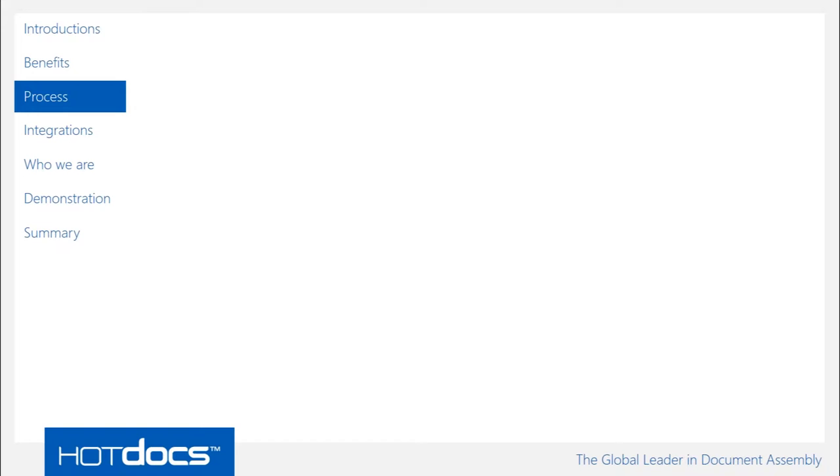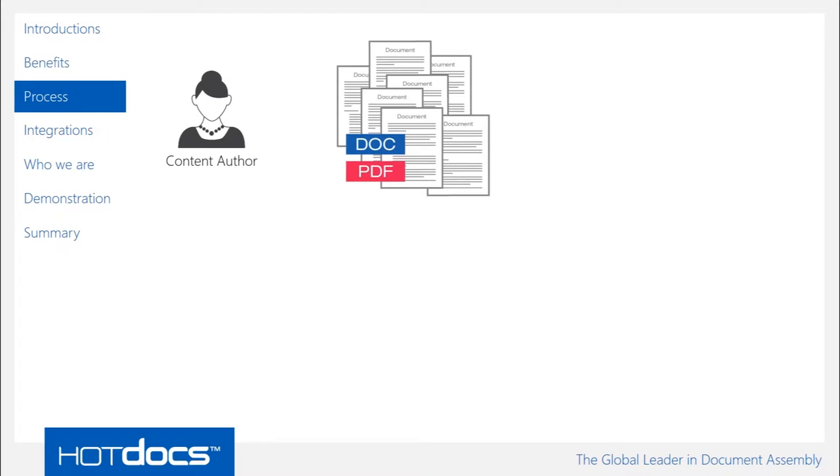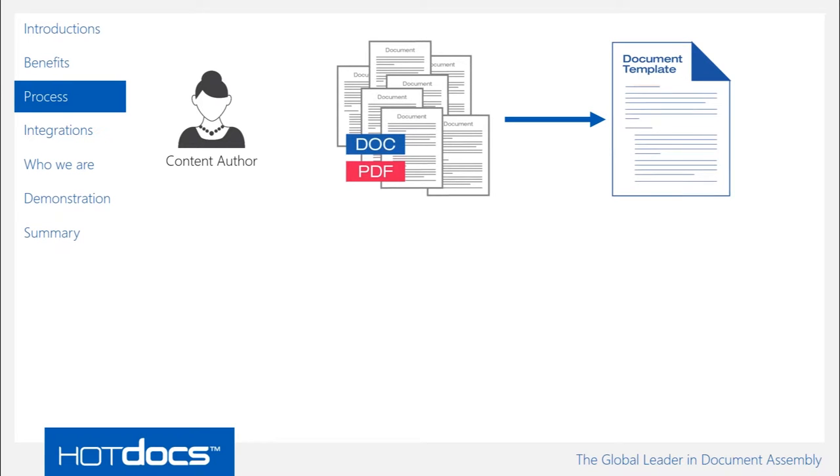It's a two-stage process. You have content authors — people who create templates to then produce documents from. We provide that content author, typically a non-technical business user, the tools to take the documents they produce regularly in Word or PDF format and transform them into Hot Docs templates. This is done by finding all the changeable pieces of information and business rules, and inserting Hot Docs instructions in their place — all within Microsoft Word using a ribbon toolbar.